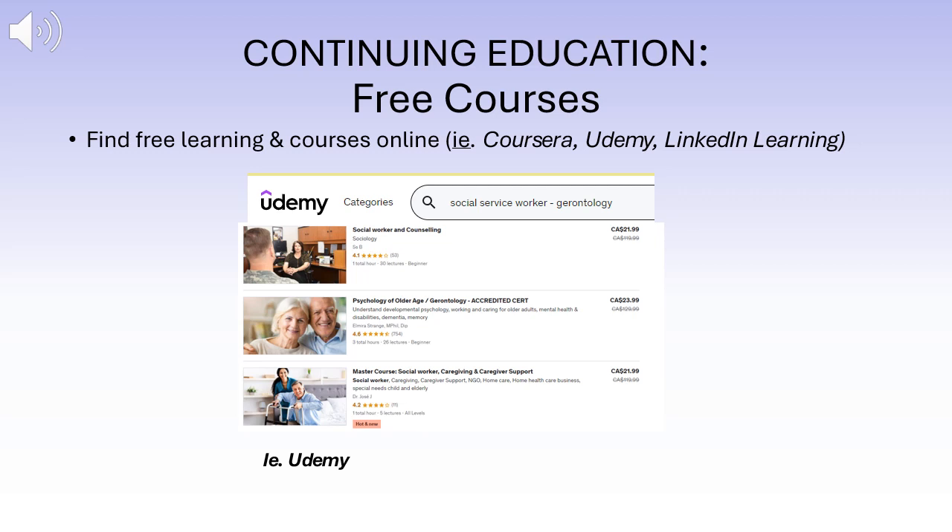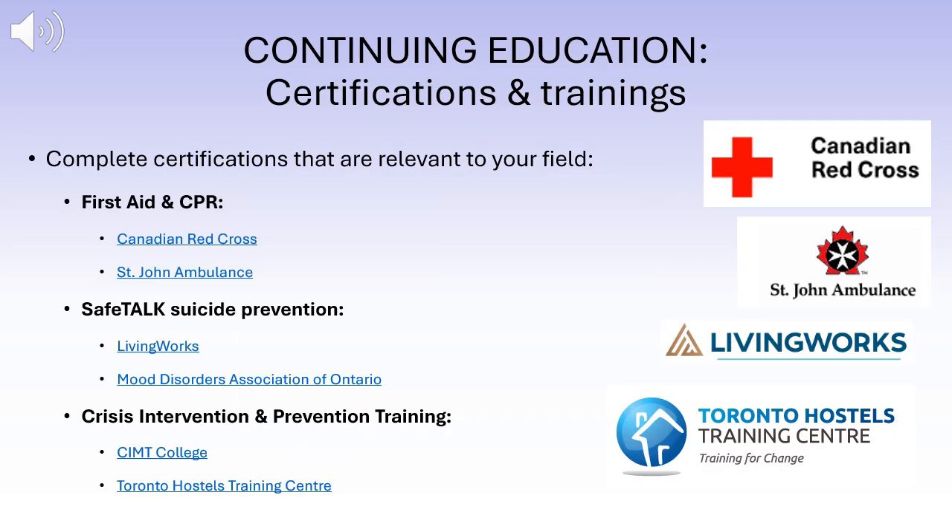Continuing your education also includes completing certifications and trainings relevant to your field. Professional certifications show employers that you have a thorough understanding of the field and the necessary qualifications. Some certifications and trainings to consider for the field of SSW are first aid and CPR, suicide prevention, and crisis intervention and prevention training.